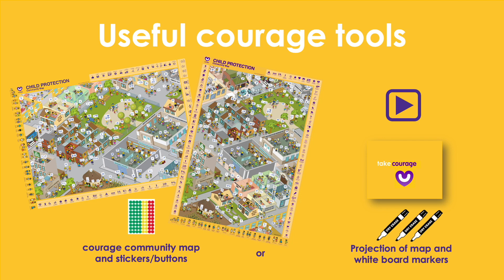These are some useful tools that will help you to identify your child protection partners in your community, which you can download from the COURAGE child protection website or order a printed version online.